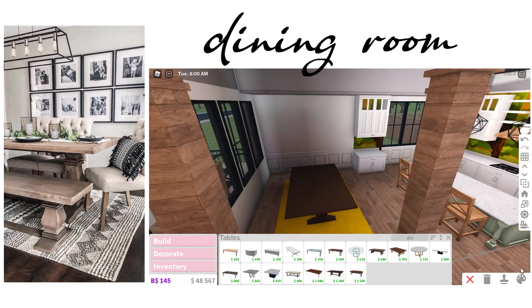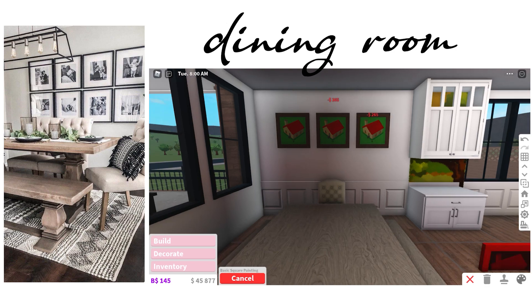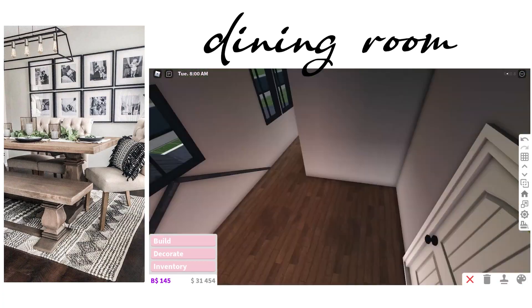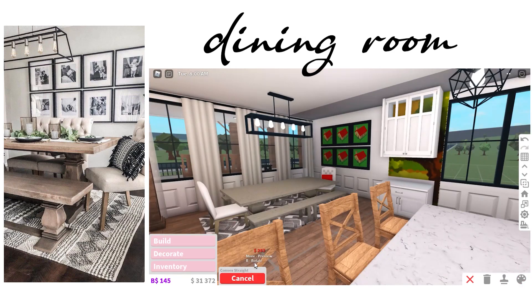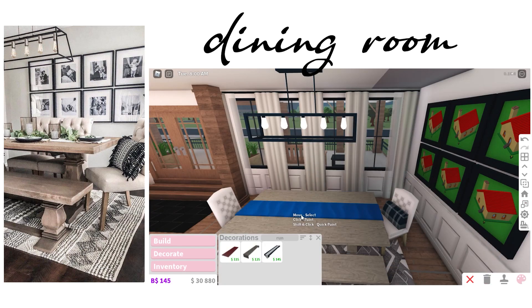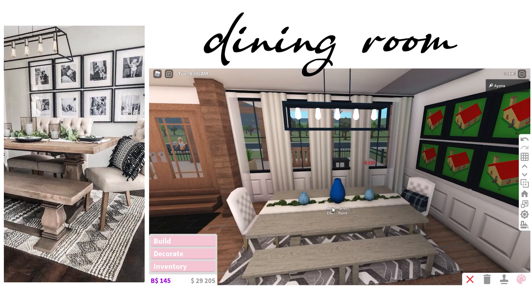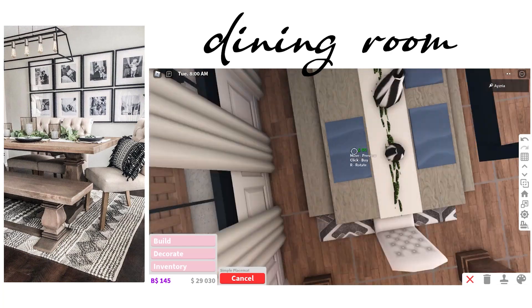Then I started working on the dining room — this one was super simple. The only custom things I really did were on the chair, which you will see. I added some lighting, changed around some colors, and then worked on the chair because there's a pillow on it. There are no pillows in Blocksburg so I had to get creative. That garland thing is also in the center of the table, so I did something with these fake garland tree things.